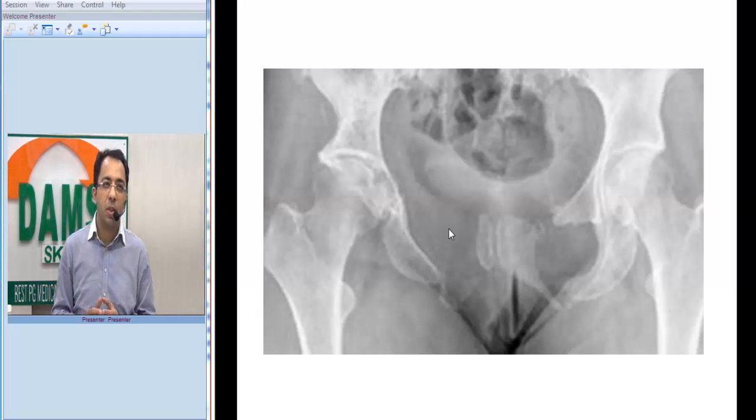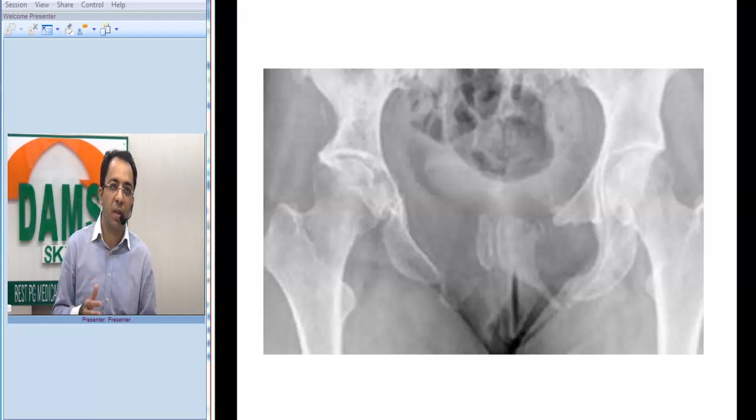Whenever we see such a picture, we start counting through the differentials: is it inflammatory, infective, neoplastic, or endocrine? Now, in this x-ray there is nothing to indicate an expansive lesion — you don't even see the bone. It is gross destruction of the bone.